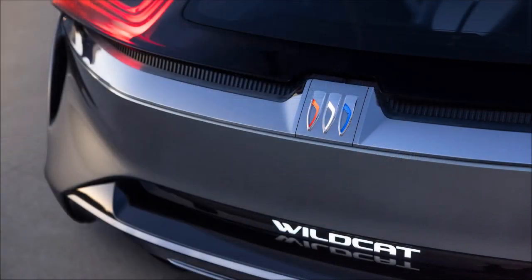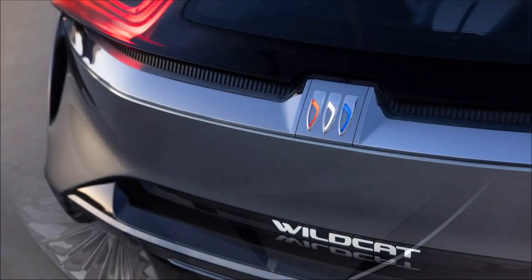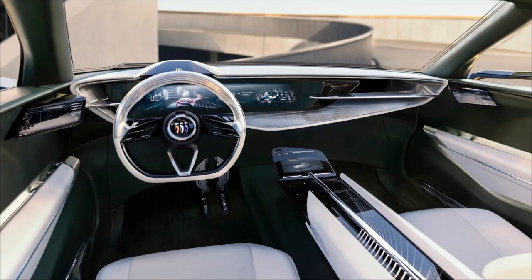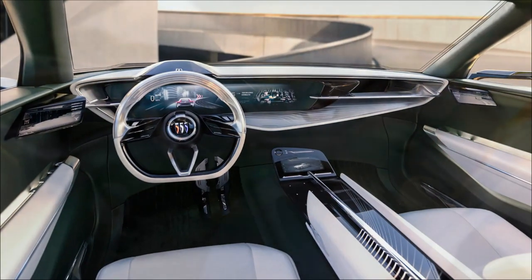The exterior features a distinctive face with a sharp beak and low-mounted grille, complemented by stylish lights, an updated Buick logo, and Jet Age-inspired wheels.